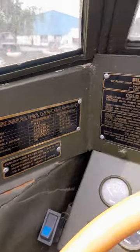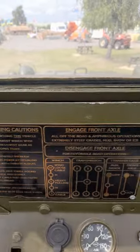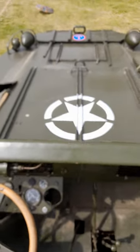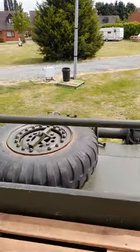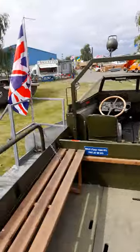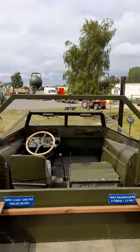You can stop the video and check any of these out at any time. There's the front of the Duck — bring it round — there's your back. Amphibious World War 2 Duck. There's another one over there, a second one on this site.